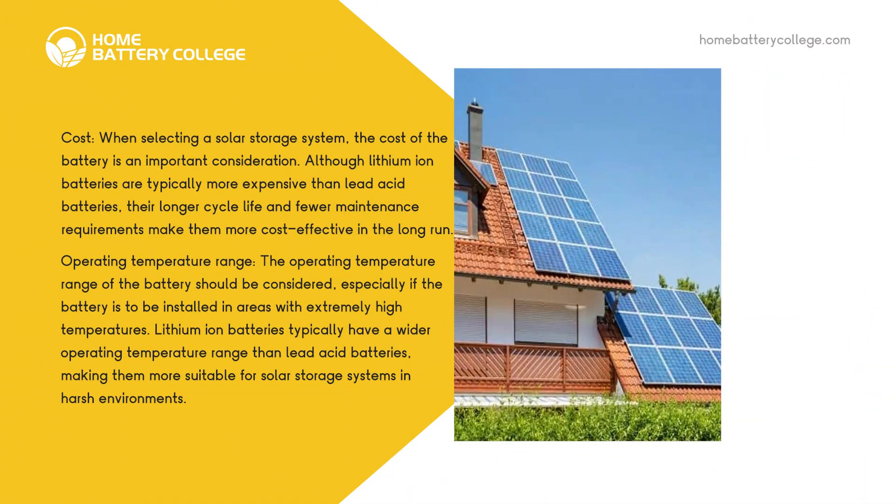Cost. When selecting a solar storage system, the cost of the battery is an important consideration. Although lithium-ion batteries are typically more expensive than lead acid batteries, their longer cycle life and fewer maintenance requirements make them more cost-effective in the long run.